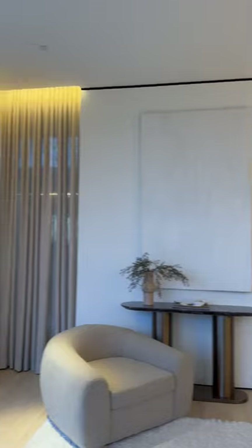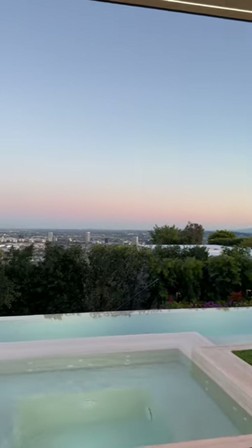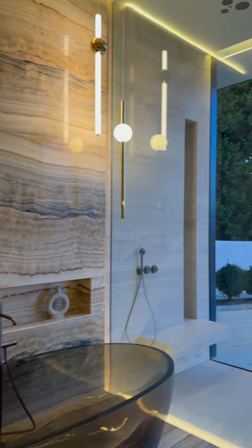You can jump from the bed into your jacuzzi into the infinity pool, and you have this insane view of downtown Los Angeles. And now we have the main suite bathroom.